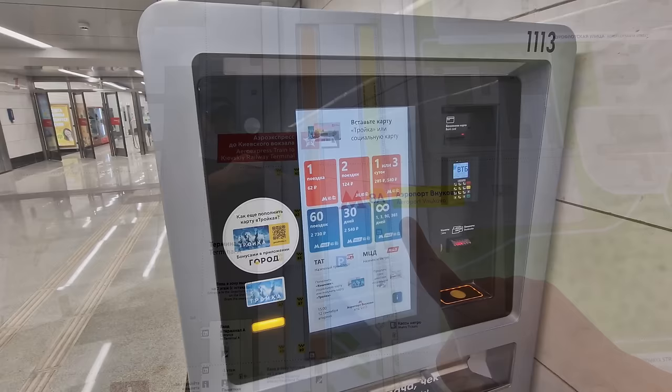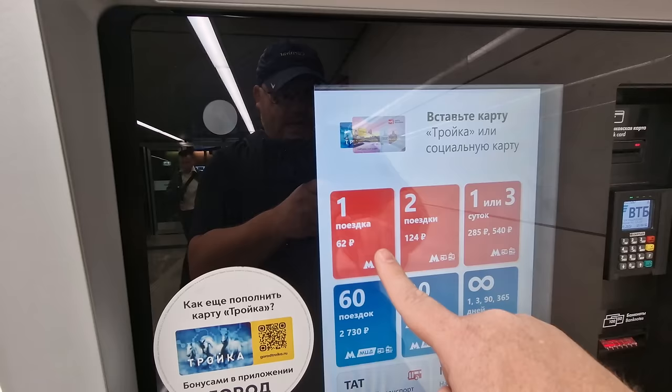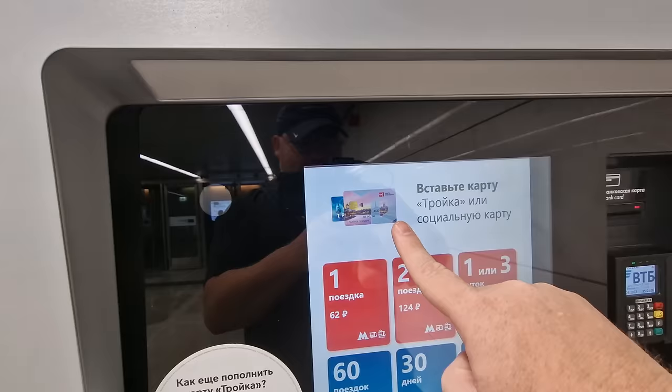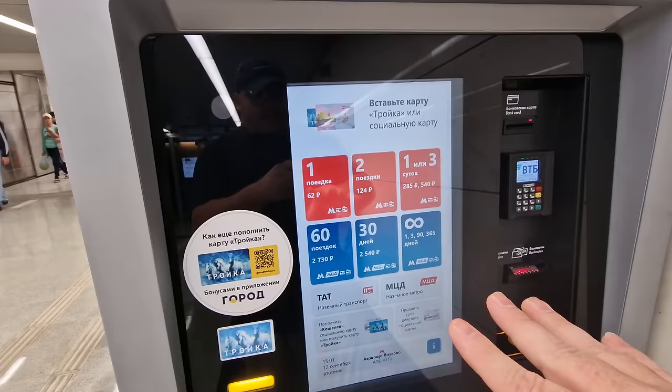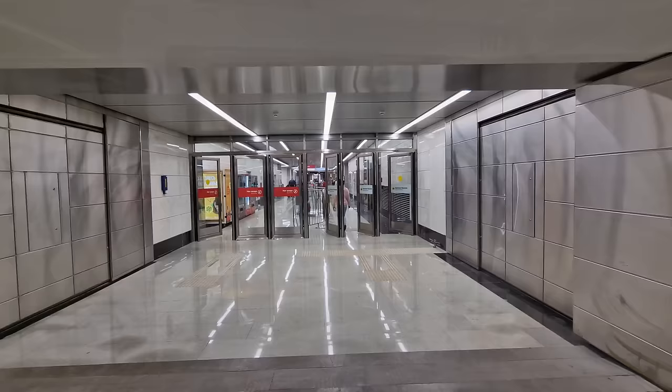I want to point out how you can buy a ticket. There are self-checkout ticket booths — if you want to pay cash or card for one ticket, it's 62 rubles. I actually have the Troika card, which makes it 50 rubles. That's the card where you put extra money on and top it up. There are quite a few other options: one ticket, two tickets, an all-day ticket, or even a yearly ticket. And here we are at Airport Vnukovo metro station.